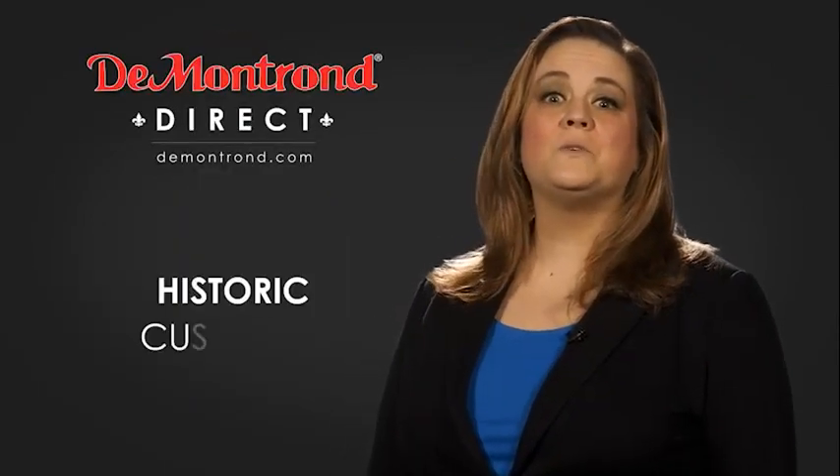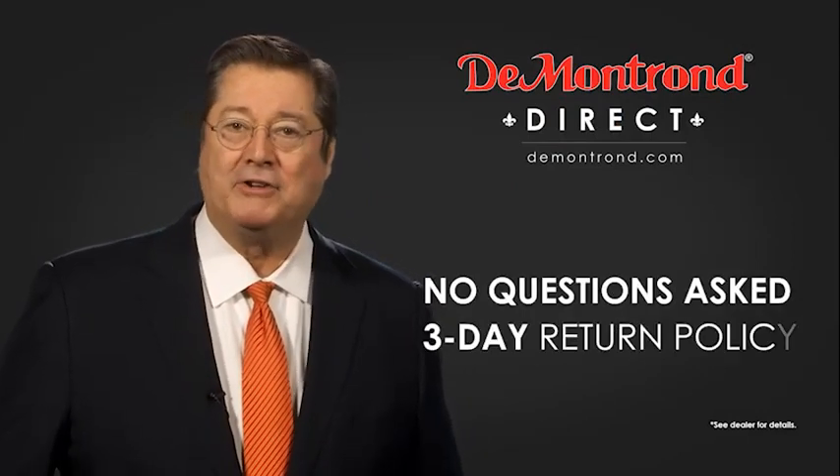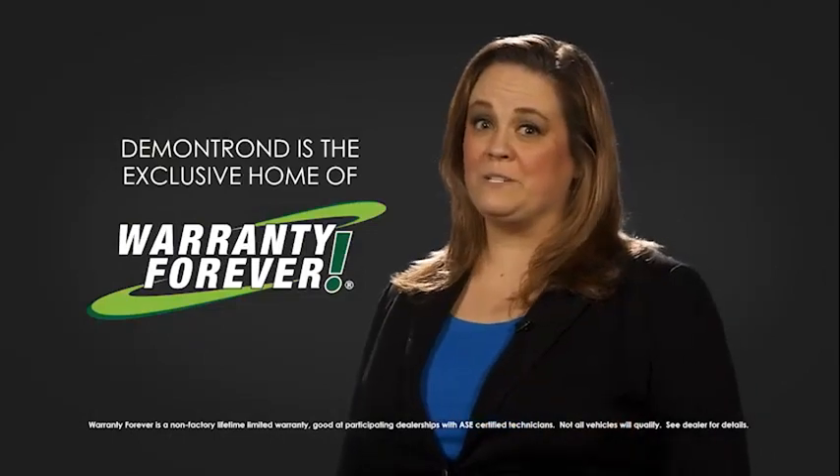Also, take advantage of historic customer incentives from all of our great brands. And with Demontron's no-questions-asked three-day return policy, your complete satisfaction is guaranteed. And don't forget about Demontron's exclusive warranty forever. Demontron.com — your safe and convenient auto solution.